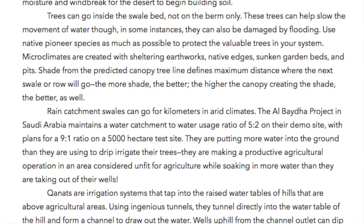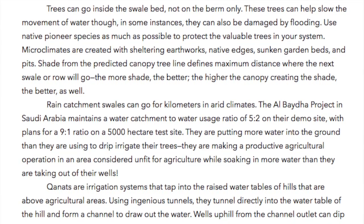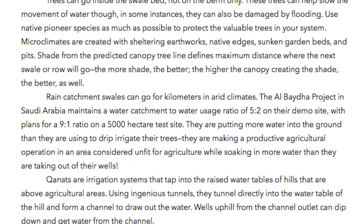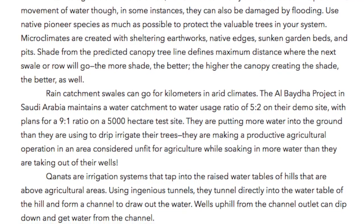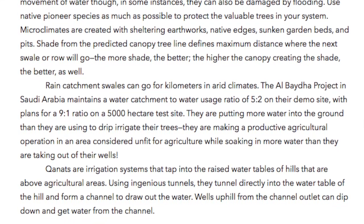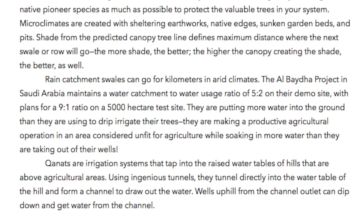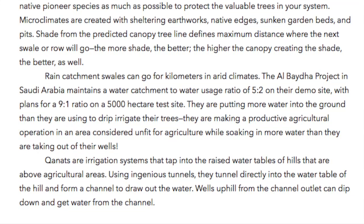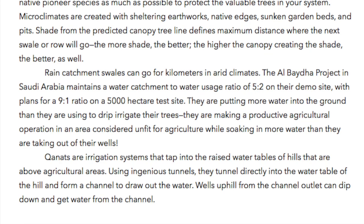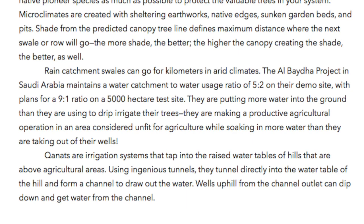Rain catchment swales can go for kilometers in arid climates. The Albeda project in Saudi Arabia maintains a water catchment to water usage ratio of 5 to 2 on their demo site, with plans for a 9 to 1 ratio on a 5,000 hectare site. They are putting more water into the ground than they are using to drip irrigate their trees, making a productive agricultural operation in an area considered unfit for agriculture while soaking in more water than they are taking out of their wells. Canats are irrigation systems that tap into the raised water tables of hills that are above agricultural areas. Using ingenious tunnels, they tunnel directly into the water table of the hill and form a channel to draw out the water. Wells uphill from the channel outlet can dip down and get water from the channel.